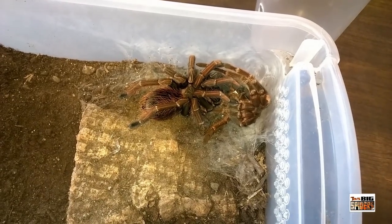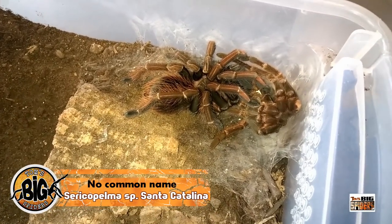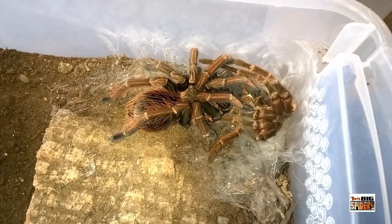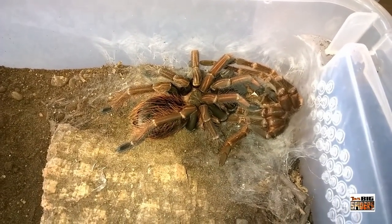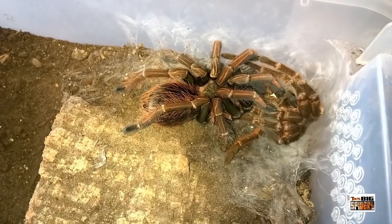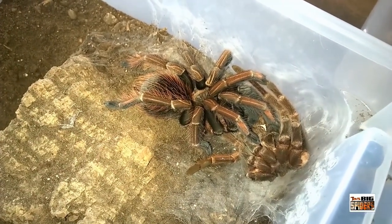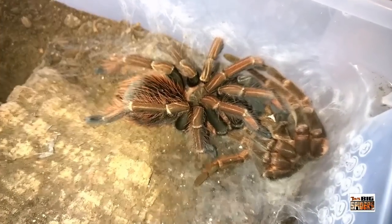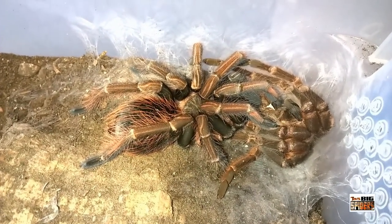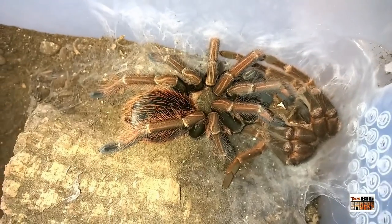I'm really excited about this one — this is my Ceracopelma species Santa Catalina. I've been waiting for this one to molt for a while; it's been a voracious eater. About two months ago it stopped eating and I thought the pre-molt was on the way. The other day I came in and checked on it — it had kicked a bald patch and the bald patch had turned really dark so I knew the molt was imminent. You can see the legs still have that orangey color. I was afraid this one was going to molt out to a male, but I'm leaning toward female now. There we go — Ceracopelma species Santa Catalina, gorgeous spider.